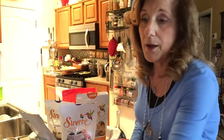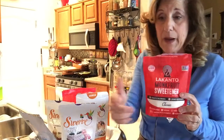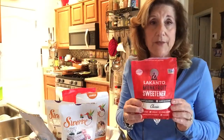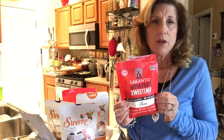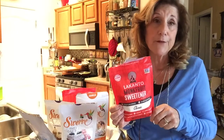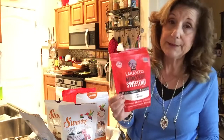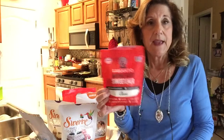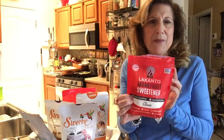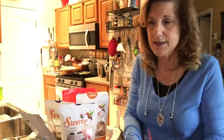You can't believe how much like sugar this tastes — it's unbelievable. One of my daughters is a real sugar fiend and she can't even tell the difference; she's buying it now. If you go to the Lakanto website, a lot of times they'll send you emails and you can get 50% off on stuff. You can also find smaller packages at places like Sprouts for about $7.99.